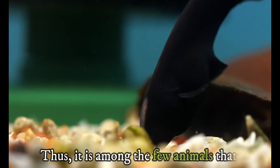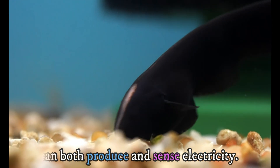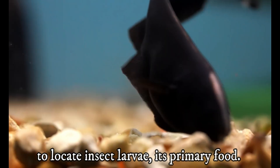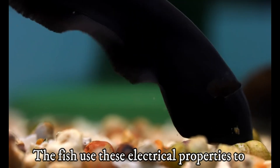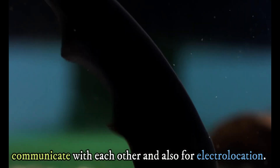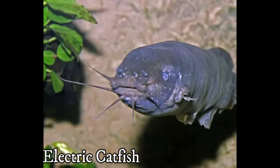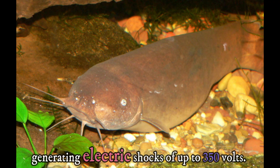It is among the few animals that can both produce and sense electricity. The fish uses its electrogenic and electro-sensing capabilities to locate insect larvae, its primary food. The fish also uses these electrical properties to communicate with each other and for electrolocation.